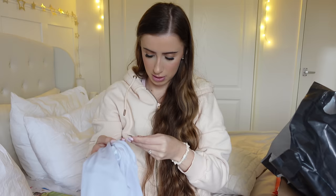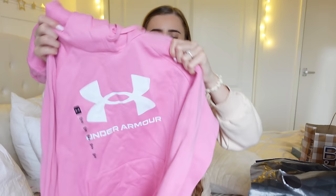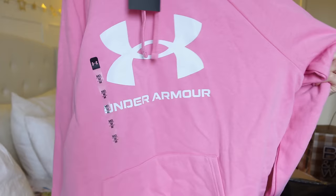Then we got something from Under Armour for $30. It was between this and a black top. I wish I'd gotten the black top as well because that was only $25, so I could have literally got both. But look at how cute it is.